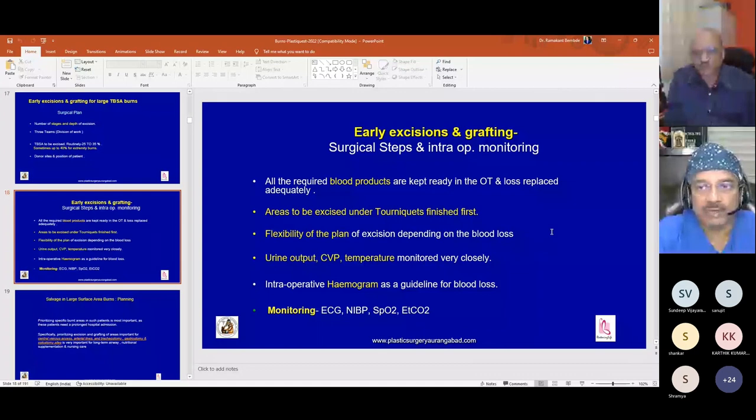Areas to be excised under tourniquet are finished first. There must be flexibility in the plan depending on blood loss — we may have to stop or reduce the percentage. We strictly monitor urine output, CVP, and temperature during surgery. Intraoperative hemogram guides blood replacement. We closely monitor ECG, NIBP, SpO2, and EtCO2 during surgery.